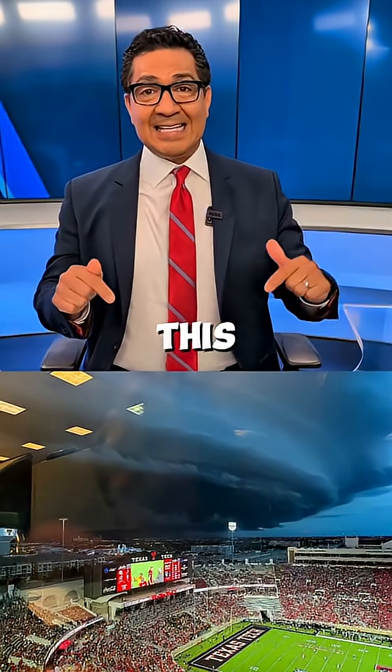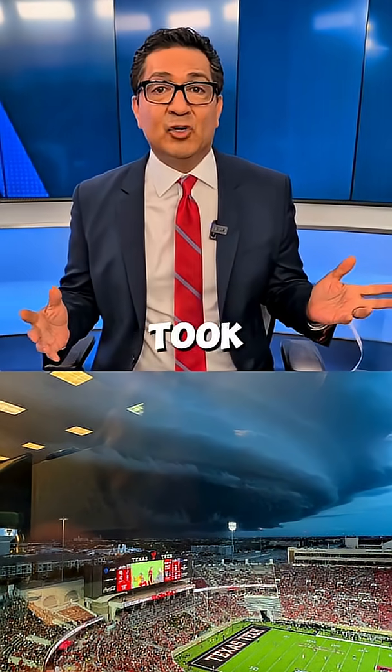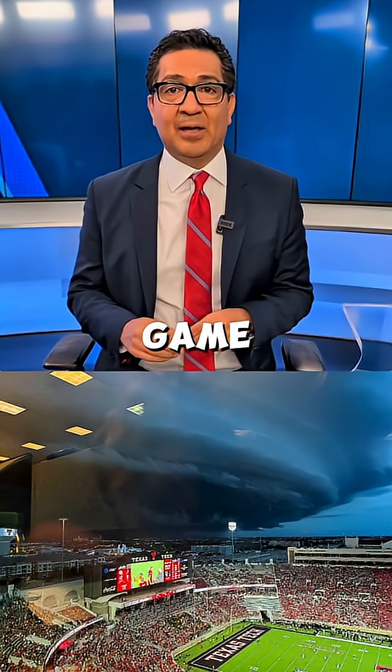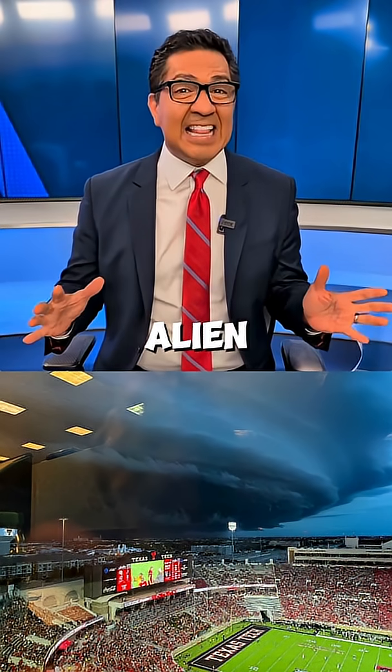I've got a question for you. Is this the scariest looking cloud you've ever seen? Ty Kaplan took this picture at a Texas Tech football game on Saturday, August 29th. He described it as an alien invasion.